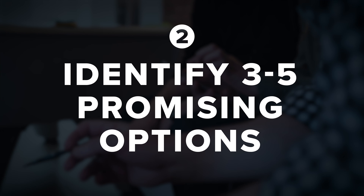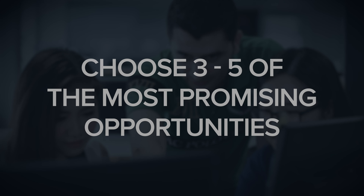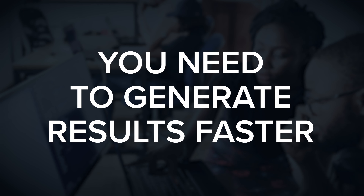Step number two: identify three to five promising options. Once you have a detailed list, it's time to narrow things down and choose three to five of the most promising opportunities. When it comes to identifying them, three factors to consider include speed, predictability, and profitability. Speed is very important because when you have a brand new product or business, you need to generate results faster to bring in revenue and build momentum. Go down your list and identify options with the greatest possibility of creating results faster.